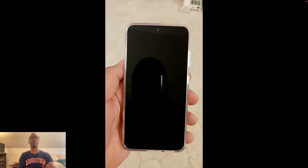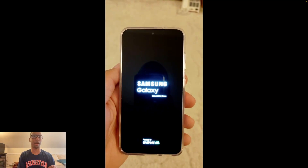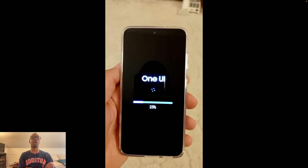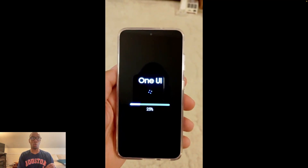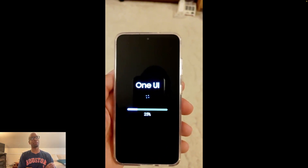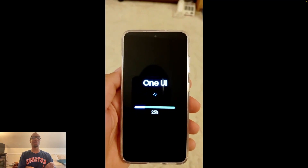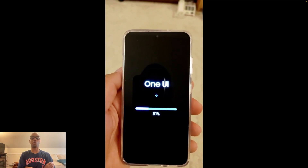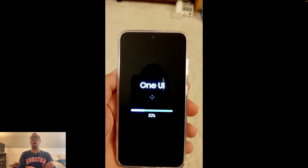We're restarting the phone right now. One thing I noticed — and I've mentioned it in other videos — is that Google doesn't do it this way. The update was downloaded and we are now in a pre-boot environment, which allows things like this to happen more quickly because it's not also trying to simultaneously run a full operating system.